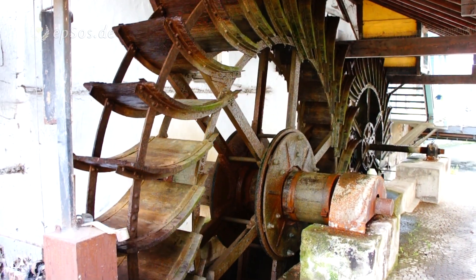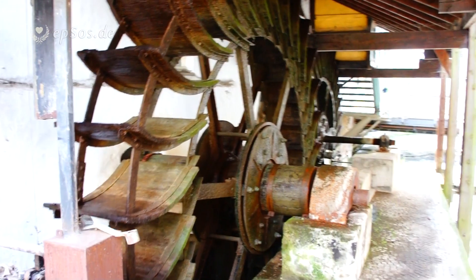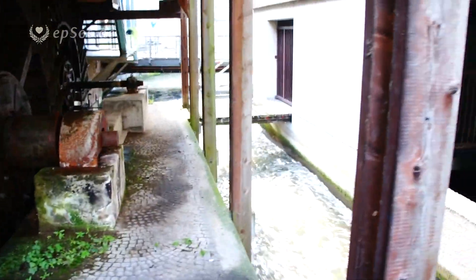What we see in here is the historic water mill. Now it's used to generate some electricity and for tourism and demonstration purposes. Over there we see water, running water.